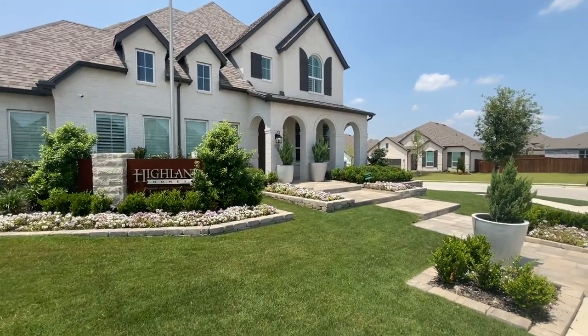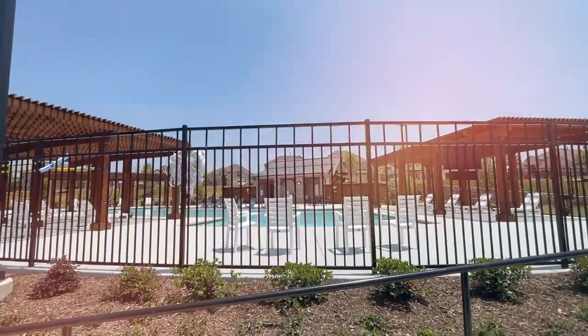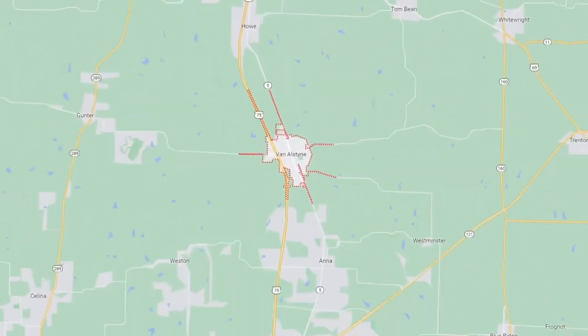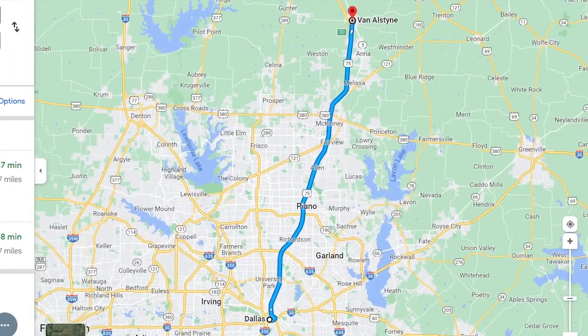Are you thinking about buying a new construction home and you're really trying to find a neighborhood that's not one of these massive master plan communities, but it's kind of a boutique neighborhood — new, with amenities, but not overwhelming with coordinators and all the bells and whistles? Something more simple, small town? Well, you're in luck because I'm here in Van Alstine, Texas, which is about 12 to 15 minutes north of McKinney, Texas, which is far north of downtown Dallas, Texas.